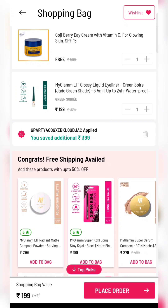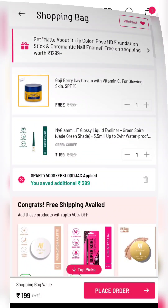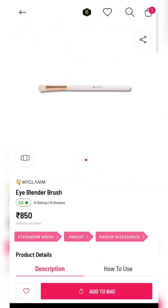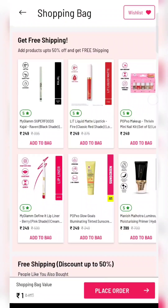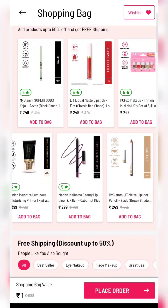I have added a liquid eyeliner, only for 199 rupees. Follow the same process — for shipping you have to add a product worth 198 rupees.